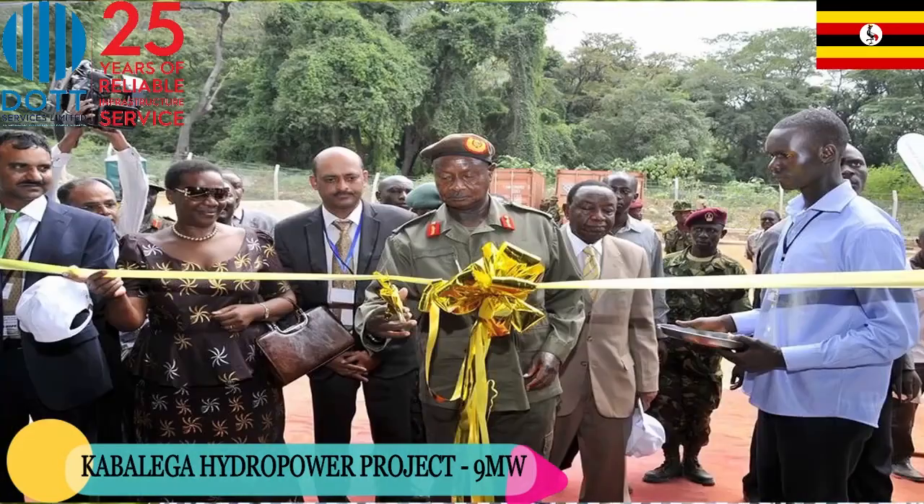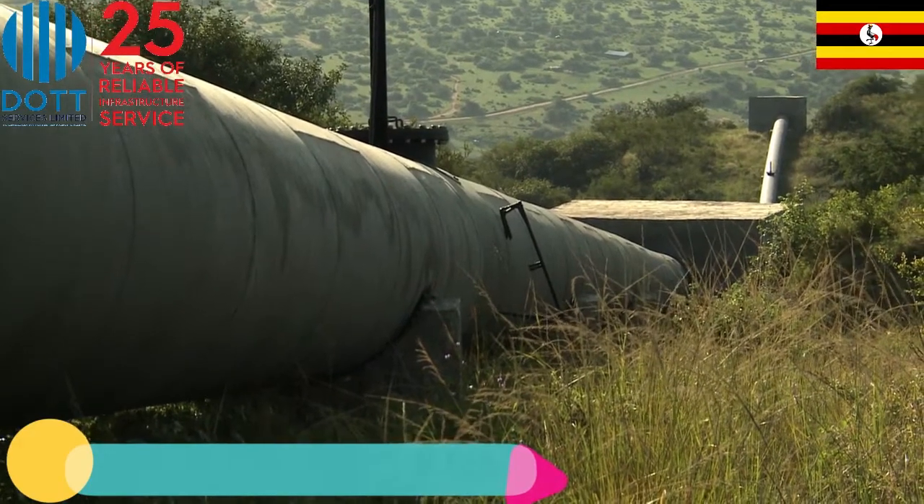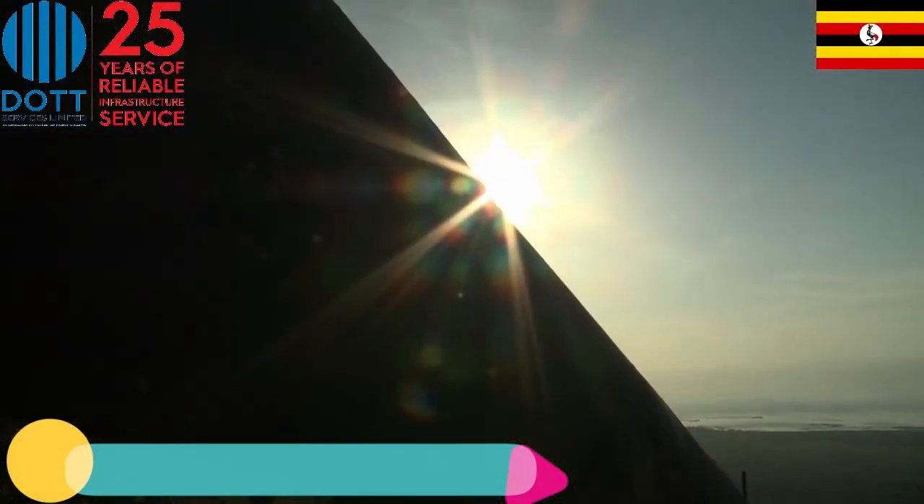Kabalega Power Station, located along River Wamambia in Hoima District, is a hydroelectric power project that is one of a kind in East Africa.